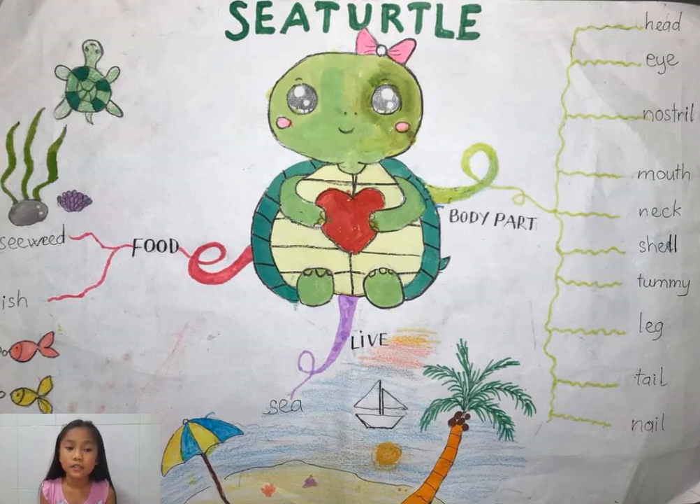What does a sea turtle eat? Yes, its foods are seaweeds. Seaweeds are first to eat, right? Some other animals love these seaweeds, and the sea turtle loves seaweeds too. And it loves to eat small fish that it can catch from the ocean.